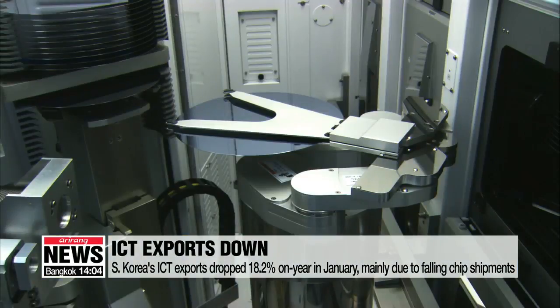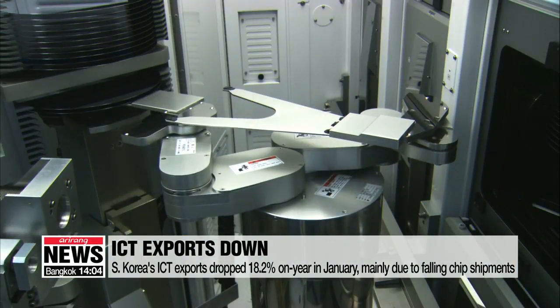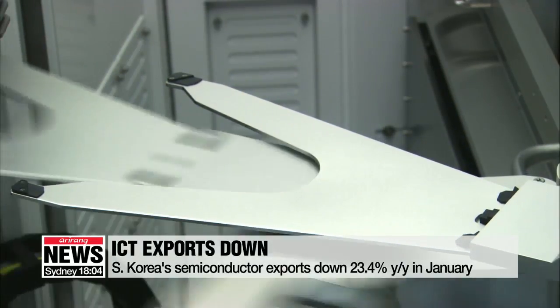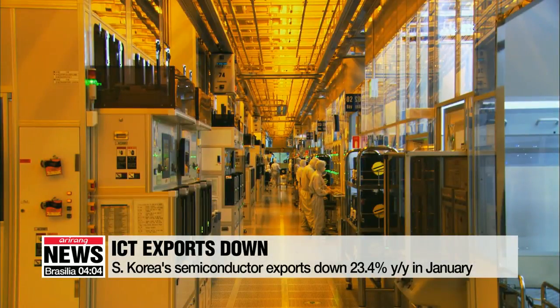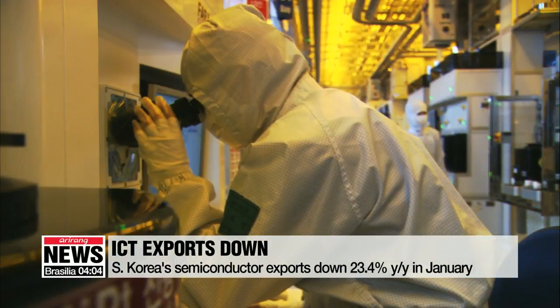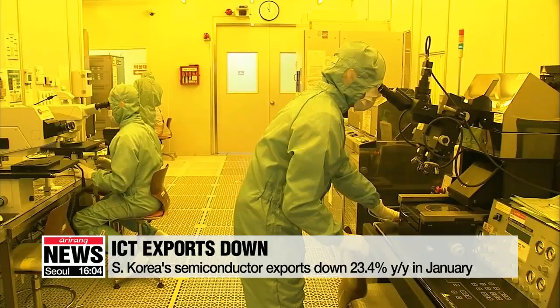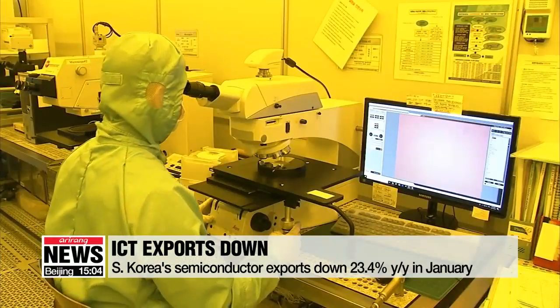South Korea's ICT-related exports have been dropping on-year for three consecutive months now. According to South Korea's trade ministry on Thursday, the biggest hit came from semiconductor exports, which tumbled by more than 20 percent during the same period. This comes as prices of memory chips such as DRAM fell over the past year.